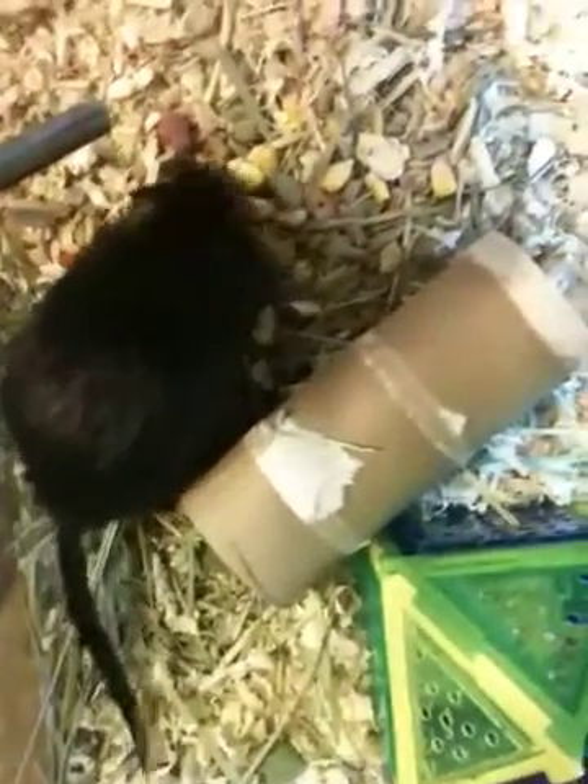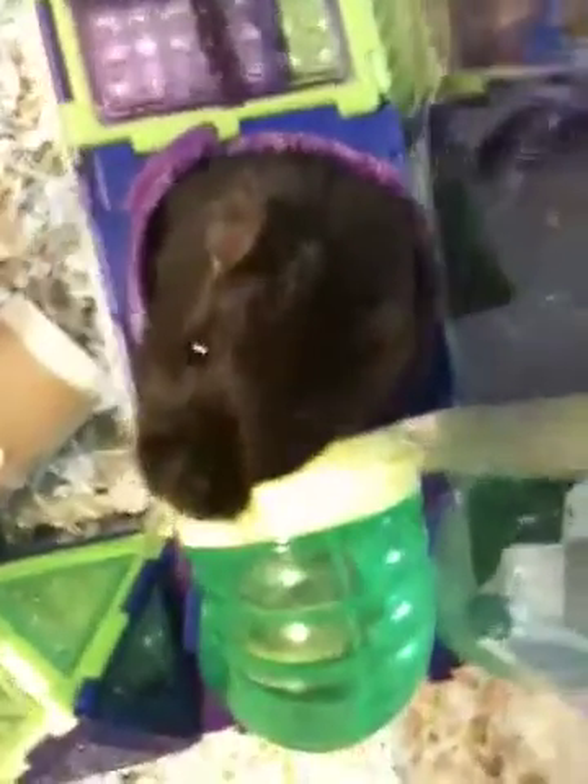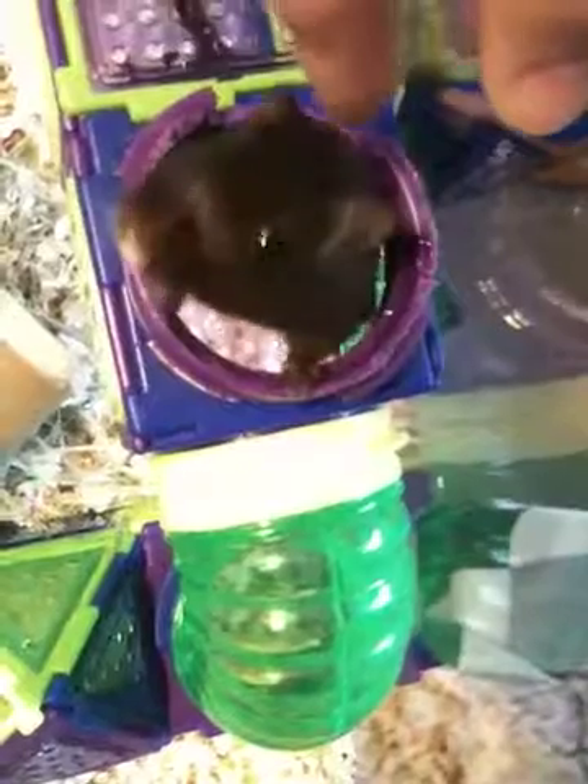There he is! Let's see if he's going to poke his head through the little hole. Come on! There he goes! He's poking his head through the hole. Hi Jumpy! You're a sweetie, even though you don't like to play very much.